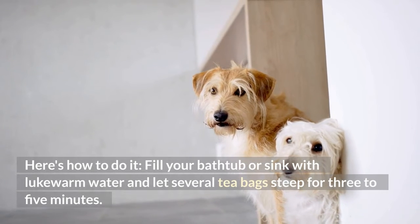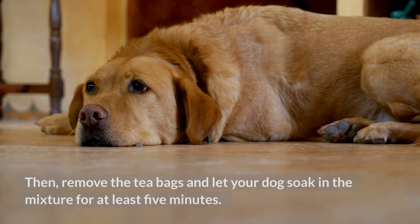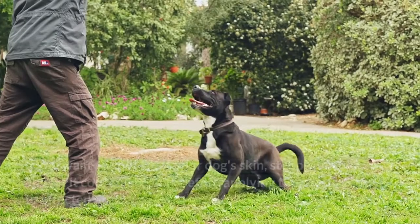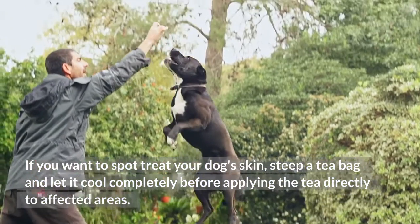Here's how to do it. Fill your bathtub or sink with lukewarm water and let several tea bags steep for three to five minutes. Then remove the tea bags and let your dog soak in the mixture for at least five minutes. If you want to spot treat your dog's skin, steep a tea bag and let it cool completely before applying the tea directly to affected areas.